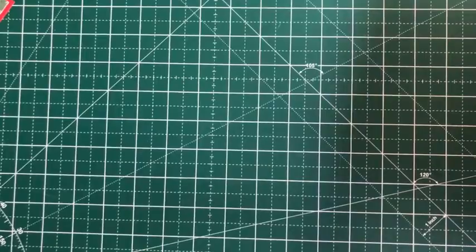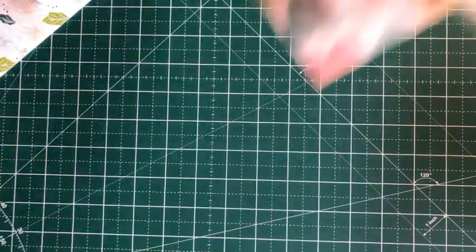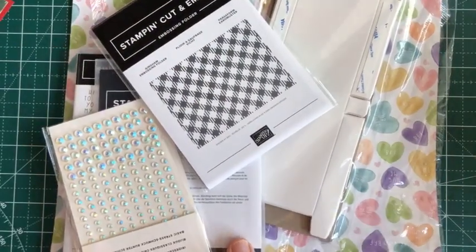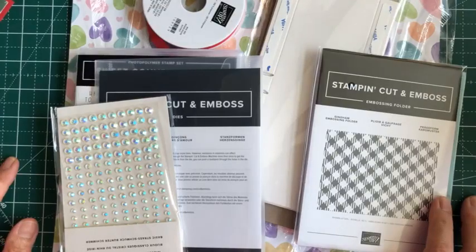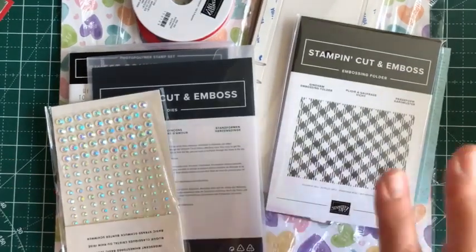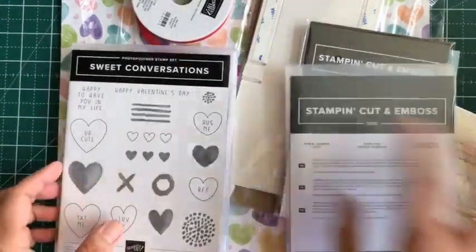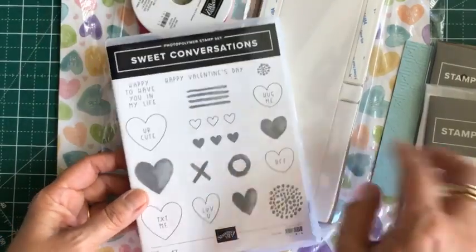The first suite I wanted to introduce is this one — it's called Sweet Talk. As with the spring catalog, the main event is Valentine's Day, so there'll be plenty of hearts and heart-motif themed sets. This is the stamp set, Sweet Conversation, and it comes with a corresponding die set.